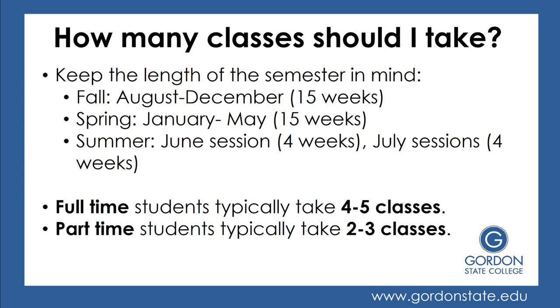Summer semester is much shorter. We have a session in the month of June, which is four weeks, and a session in the month of July, which is four weeks.